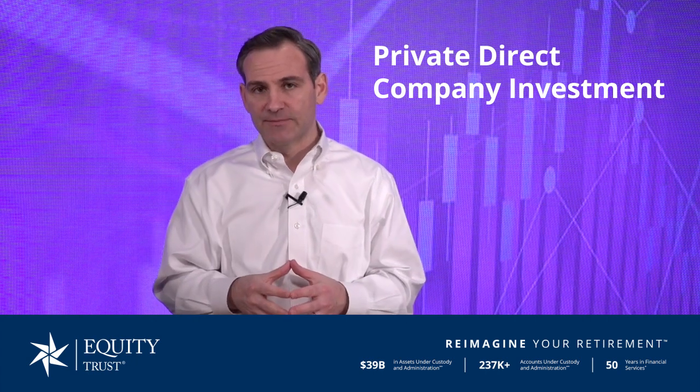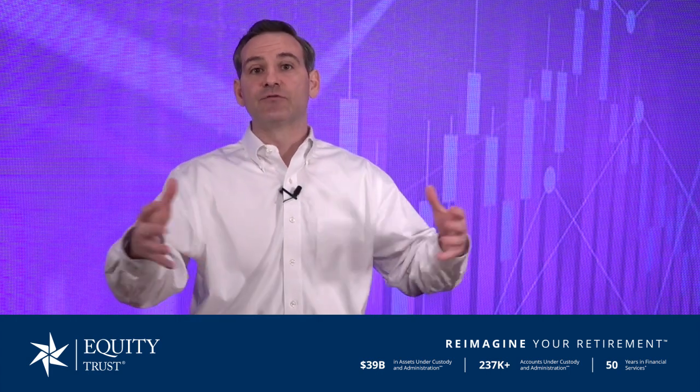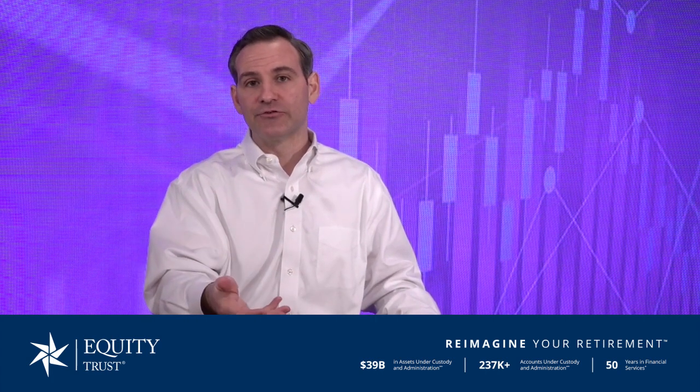That takes us to the last method, which is investing with your self-directed IRA into a private direct company investment. This is where your IRA takes an equity interest or buys shares in a privately held company directly. Compared to a fund structure where your IRA invests collectively with many other investors across several different holdings, instead you are investing directly in the target company. That could be in the form of a membership interest or units in an LLC, a partner in a limited partnership, or shares in a privately held corporation. For example, Brad, an Equity Trust client, used his self-directed IRA to invest in a privately held company — owning shares of an emerging technology company expected to go public at a future date.